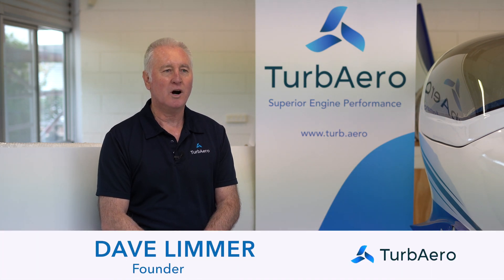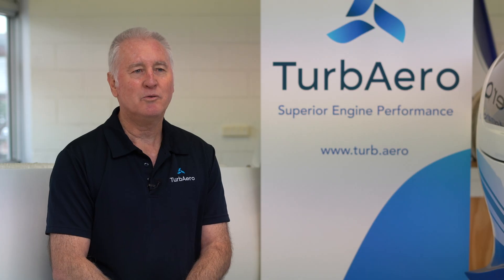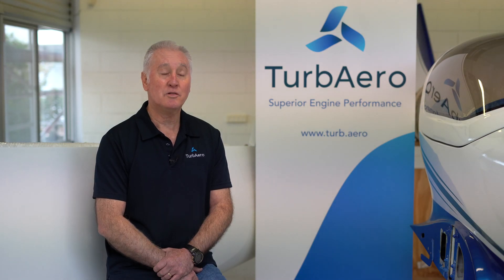We've been receiving a lot of inbound inquiry lately about our company and our engines. We've decided to generate a short series of videos to answer those frequently asked questions. In this video I'll be talking through both the fixed wing and rotary wing applications for our engine.